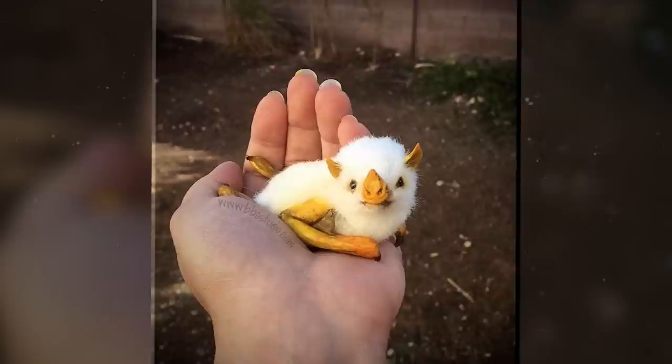Of the estimated 1,300 species of bats that are found worldwide, only six are known to have white fur, and by far the cutest of them all is the Honduran white bat. It's native to Central America — Honduras, Nicaragua, Costa Rica, and Panama.